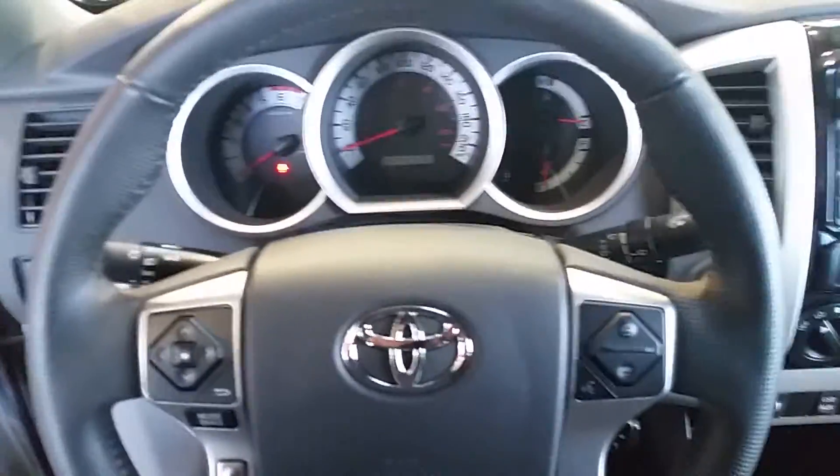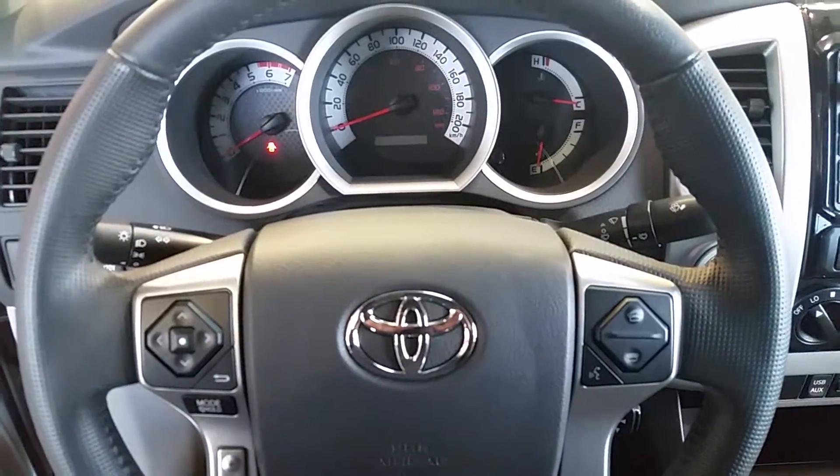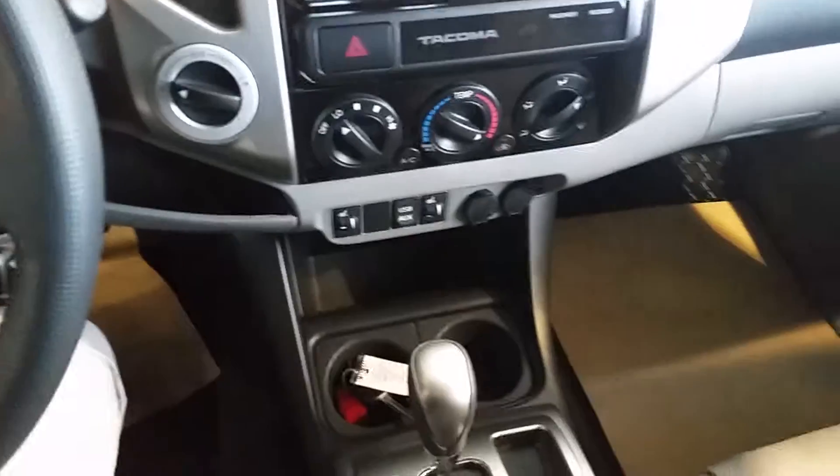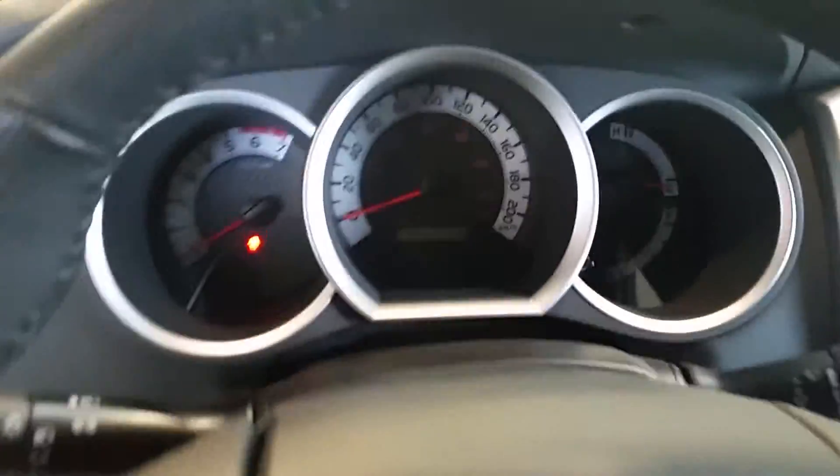Here's your steering wheel with your steering wheel controls, your Bluetooth, your cruise control, your touchscreen, air conditioning, heated seats. As you can see, pretty simple to work — pretty ergonomical is the word I'm looking for.